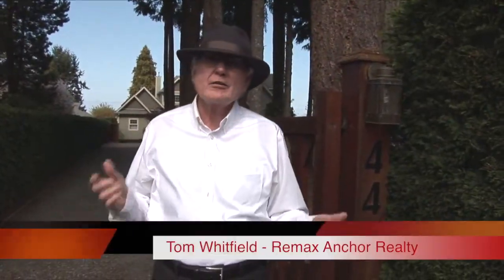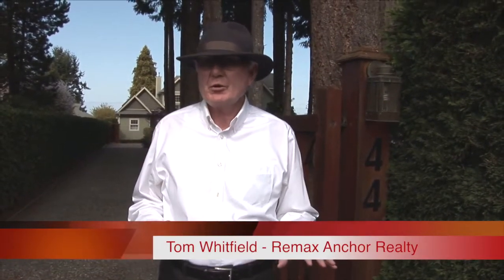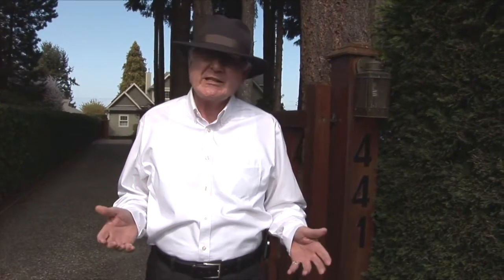Welcome to 441 Crescent West Road in Qualicum Beach. Gorgeous home here folks — this is a beauty. It's about 3,600 square feet on approximately 0.6 of an acre.